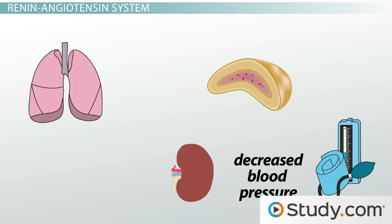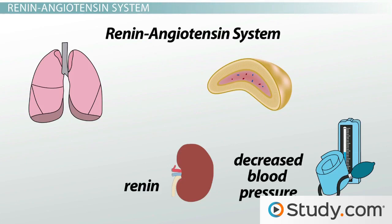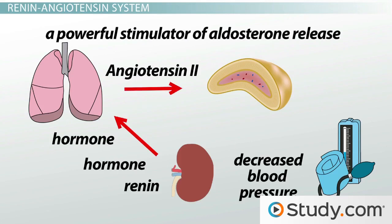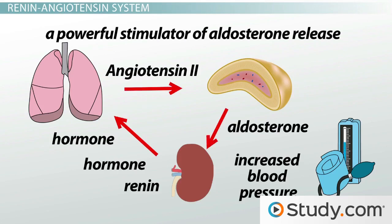This triggers the release of a substance called renin and the start of the renin-angiotensin system. Renin is produced by specialized cells within the kidneys in response to a drop in blood pressure. This initiates a hormonal cascade that leads to the production of angiotensin II. Angiotensin II is a powerful stimulator of aldosterone release, and once aldosterone is released, blood volume and blood pressure rise.